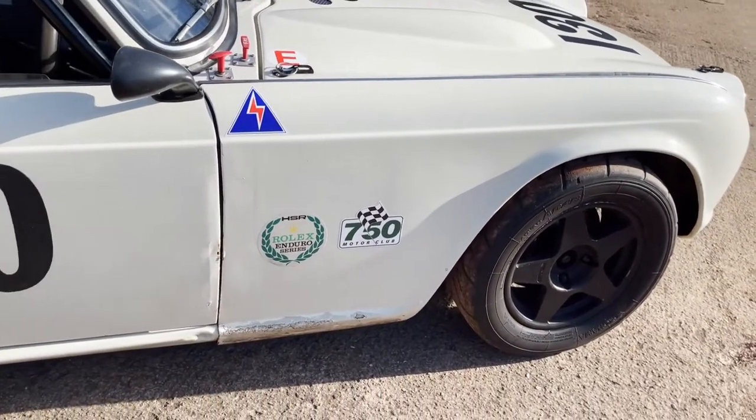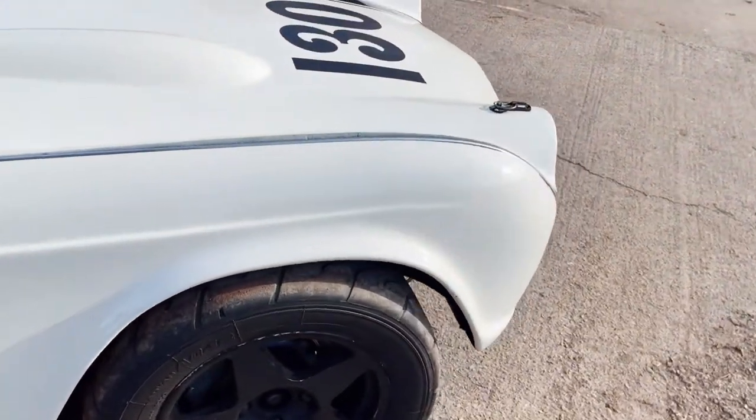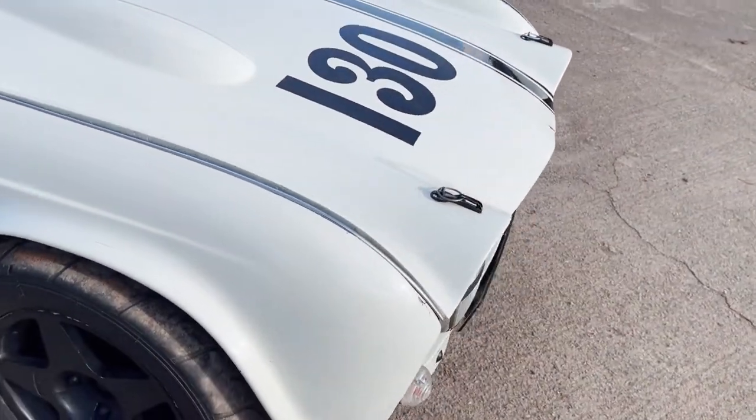Decent Yokohamas all round on alloys. I think they're compromotives, but I'll have to check that.